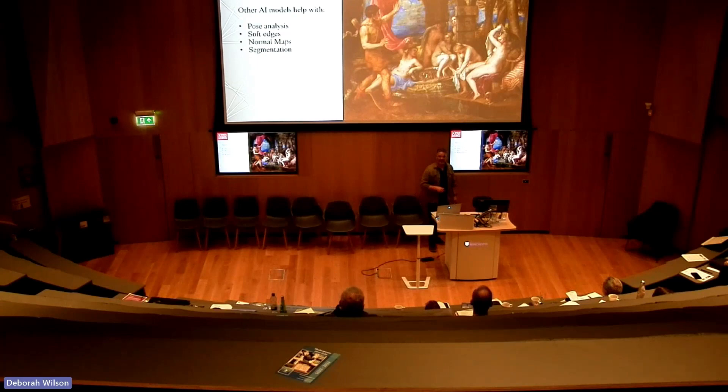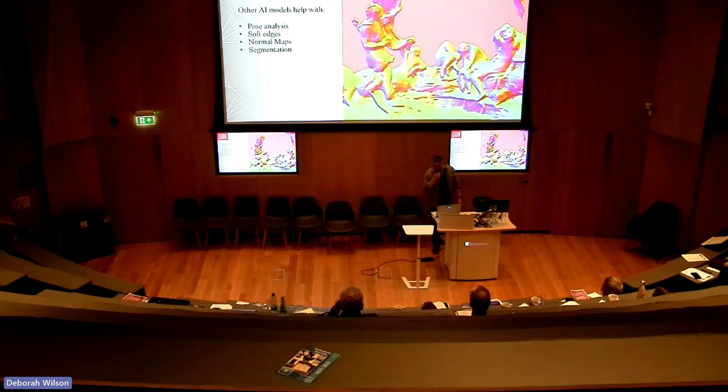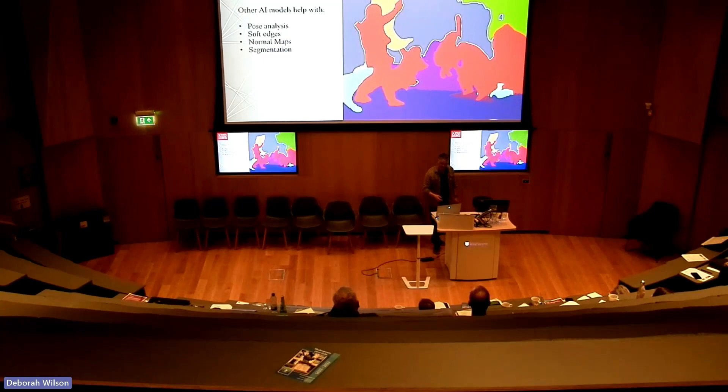I also used a few other AI models. Pose analysis: Stable Diffusion could look at the painting and output how the characters were standing so I could standardise that. Soft edges and normal maps gave a visual aid for interpreting the painting. And there was automatic segmentation of the image — red for human characters, blue for animals, and so on.